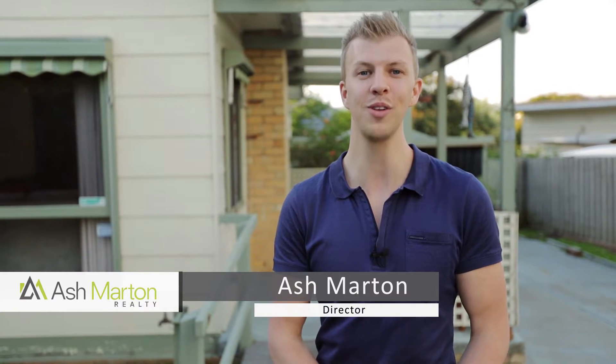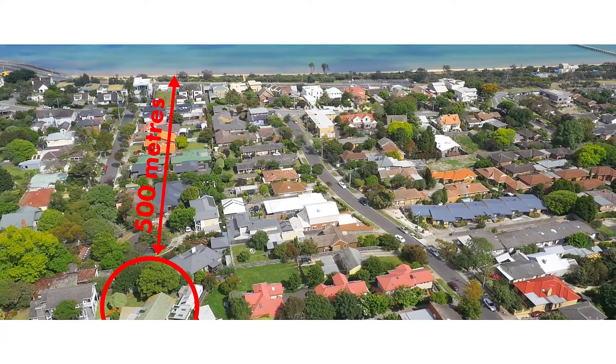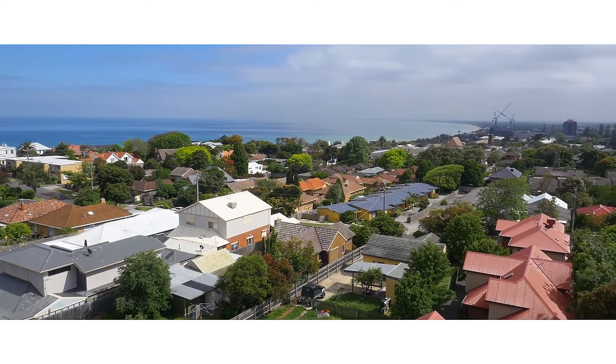Welcome to 4 Stuart Close. Located in the bowl of a court, this beautifully renovated three-bedroom family home is located on the beach side of Carr Street. Just 500 metres to the award-winning Frankston Beach, 200 metres to public transport and less than a kilometre south to the explosively developing Frankston CBD. Come take a look.